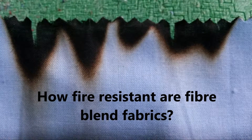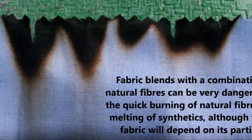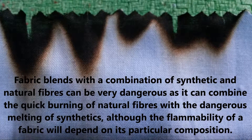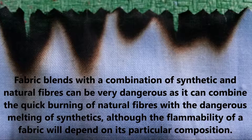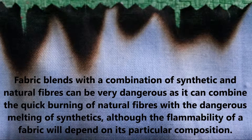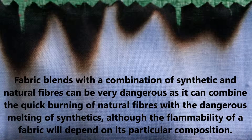How fire resistant are fibre blend fabrics? Fabric blends with a combination of synthetic and natural fibres can be very dangerous, as they can combine the quick burning of natural fibres with the dangerous melting of synthetics, although the flammability of a fabric will depend on its particular composition.